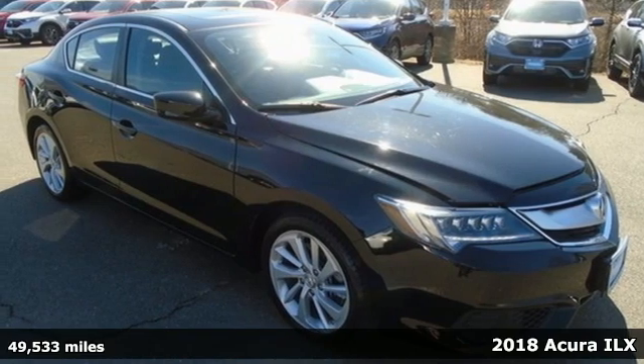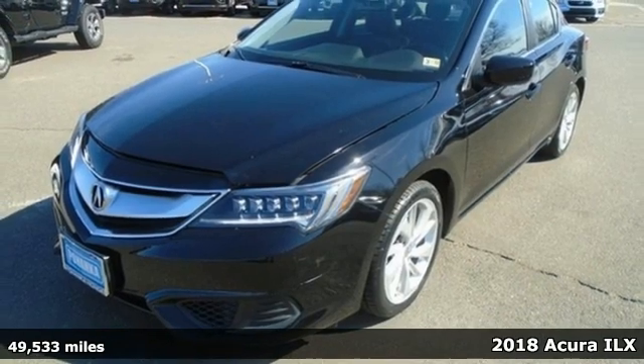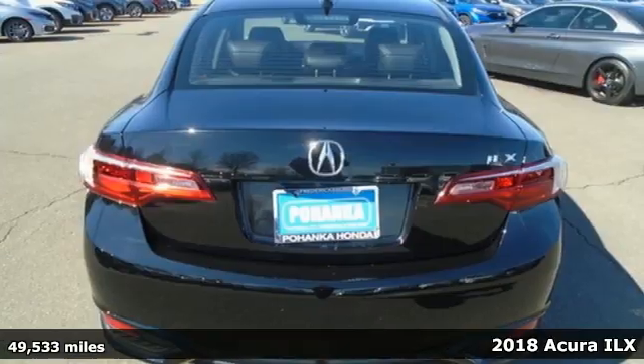Here's a 2018 Acura ILX. Acura has a legacy of innovation, a legacy that continues here.